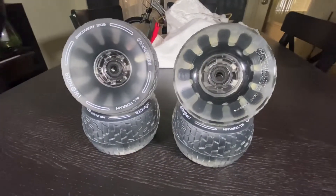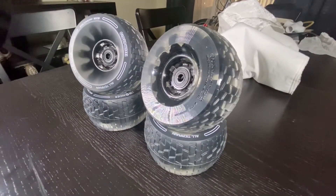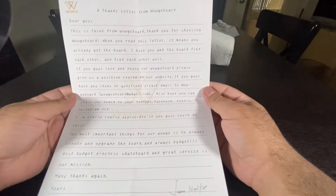The cloud wheels are 120 millimeters, and I can't wait to try them out because they are still 20 millimeters bigger than the 100 millimeter wheels I'm used to on the Meepo V3.